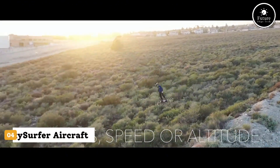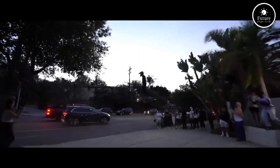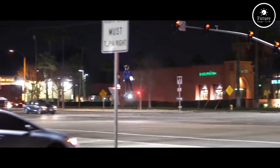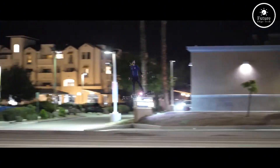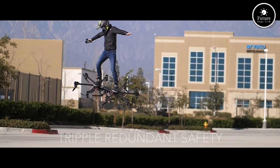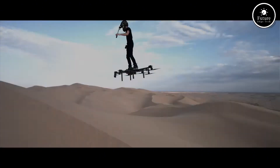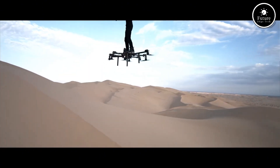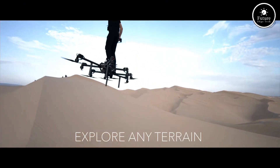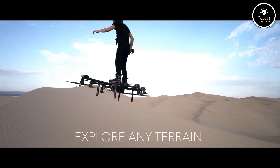Meet the SkySurfer Aircraft EVTOL, a cutting-edge electric vertical takeoff and landing vehicle built for the future of personal air mobility. Designed with sleek aerodynamics and quiet, all-electric propulsion, the SkySurfer offers a new way to commute above traffic with zero emissions. This compact air vehicle features tilt-rotor technology, allowing smooth transitions between vertical takeoff and high-speed forward flight, with a range of up to 100 miles and speeds reaching 120 miles per hour — ideal for urban and suburban travel.